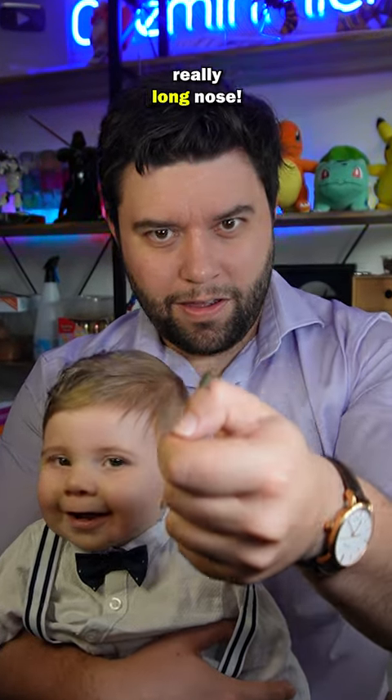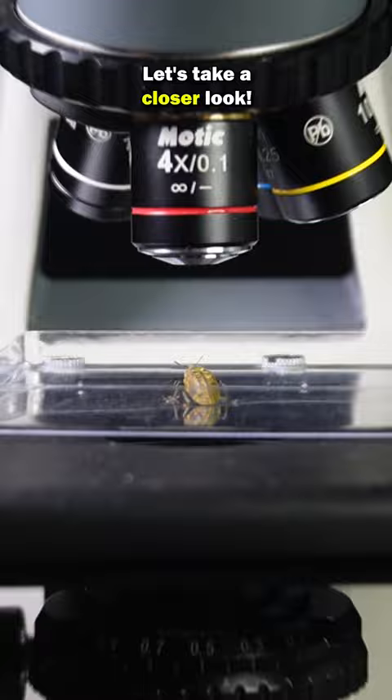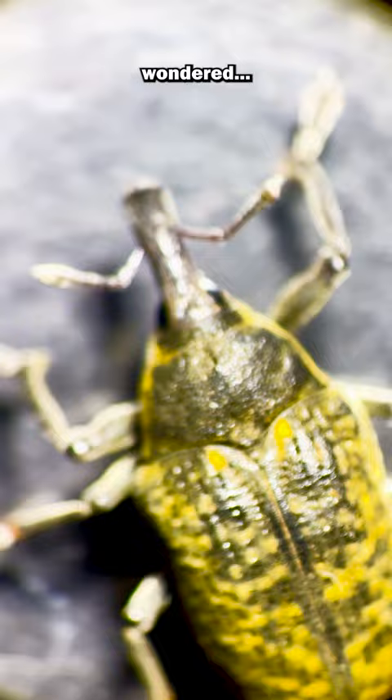This bug has a really long nose. Have you ever seen one before? Let's take a closer look. This is a weevil. I've always wondered why do they have a really long nose?